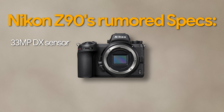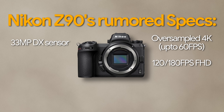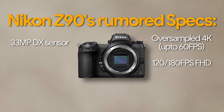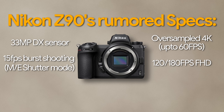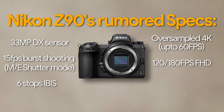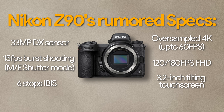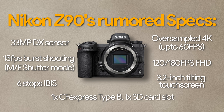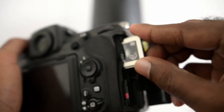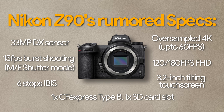33 megapixel DX sensor. Oversampled 4K 60 frames per second mode, as well as Full HD 120 or 180 frames per second, which seems unclear. 15 frames per second burst mode — websites are also unclear whether that is mechanical or electronic shutter. 6 stops of in-body image stabilization. A 3.2-inch tilt screen, though resolution and whether it's a vari-angle screen like the Nikon ZF are not mentioned. Dual card slots — one CFexpress Type B and one UHS-II SD card.